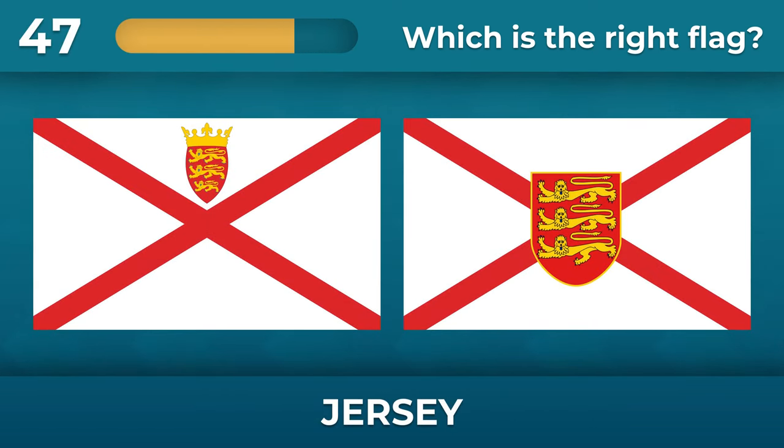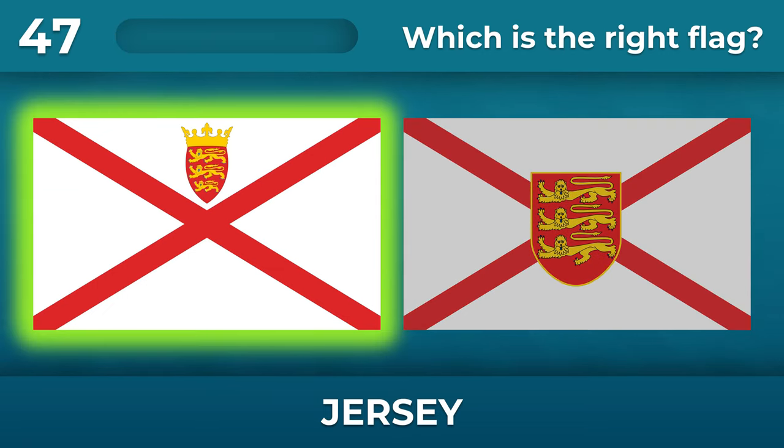What is the correct flag of Jersey? The coat of arms has a crown and is located on top.